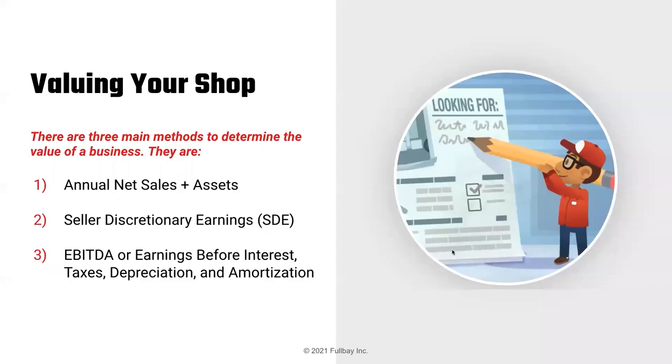Hopefully we can help out. Three potential methods to determine the value of the business — we're going to dive into each one. Rick, who does this all day long, will provide some valuable color commentary. The three we're going to cover are: annual net sales plus assets, SDE (seller's discretionary earnings), and EBITDA — which stands for earnings before interest, taxes, depreciation, and amortization.